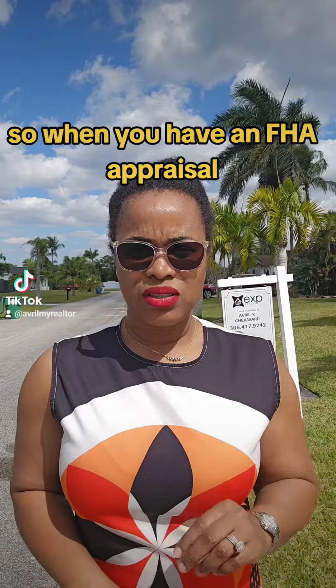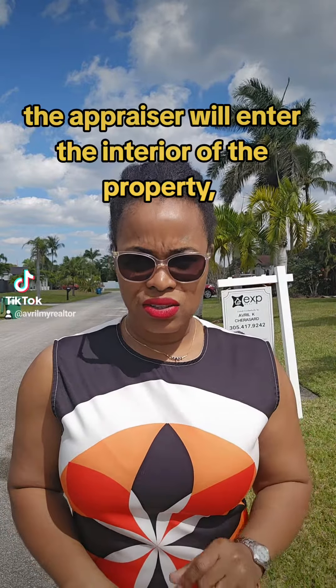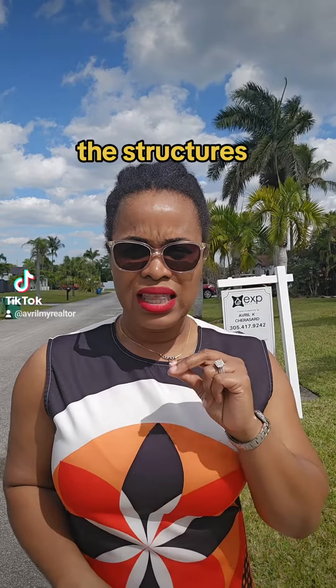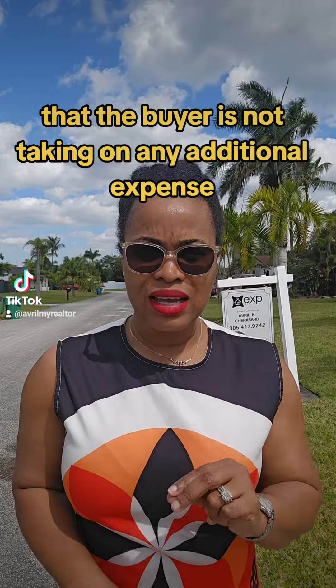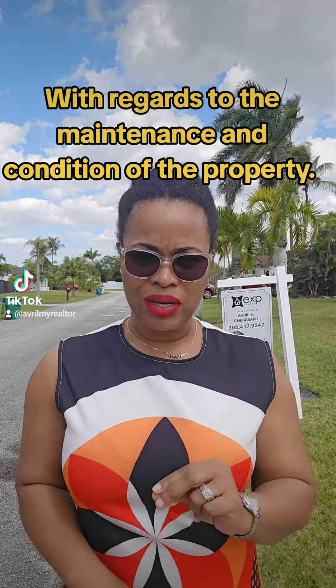When you have an FHA appraisal compared to a regular appraisal, the appraiser will enter the interior of the property. They will check for the soundness of all of the components, the structures, the AC — almost like an inspection. The bank wants to make sure that the buyer is not taking on any additional expense with regards to the maintenance and condition of the property.